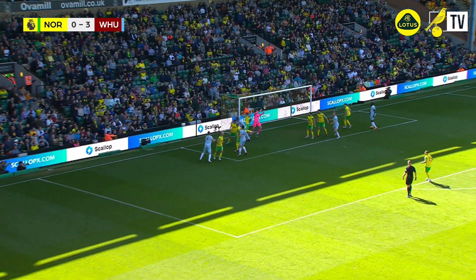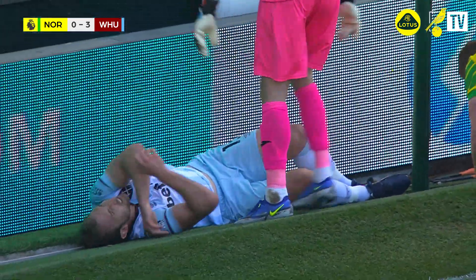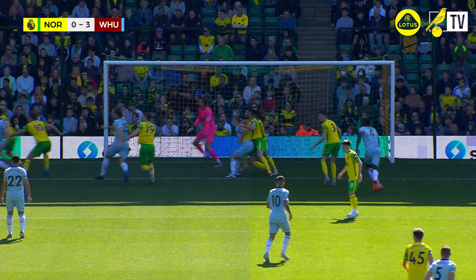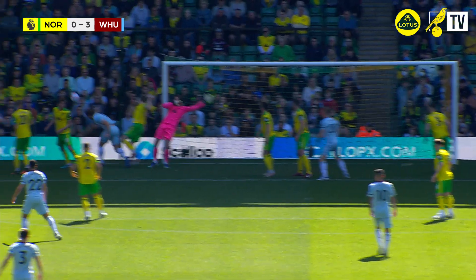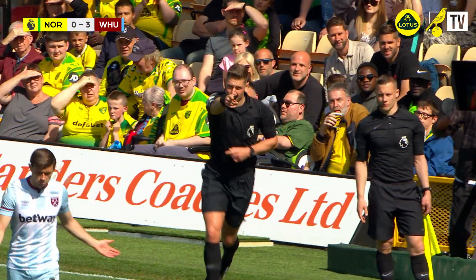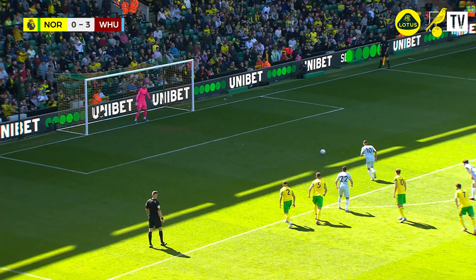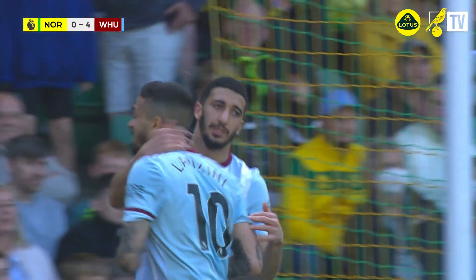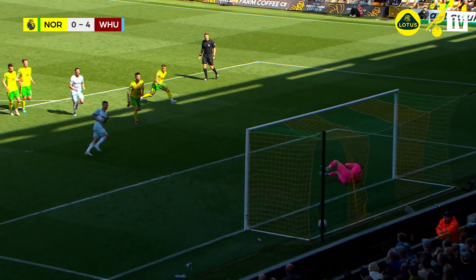Played into the Norwich penalty area towards the near post, Dawson got there and made a long run — he's going to be in another corner. Dawson seemed to get there at the same time as Byram, who tracked him. The referee's checking for a possible handball in the penalty area, and the referee's going to give a penalty. No team's conceded more penalties in the Premier League this season than Norwich City, and Lanzini dispatches the latest one — sends Tim Krul the wrong way. Norwich City 0, West Ham 4. Lanzini's penalty.